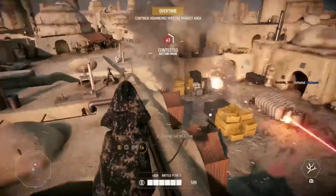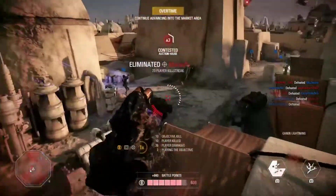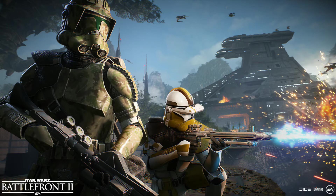Hi guys, Jack here and I'm back with another Star Wars Battlefront 2 video. We've got some more news on the community transmission. It has been spotted that a droideka is actually in some of the artwork for the Clone Wars season, which is actually really good news.